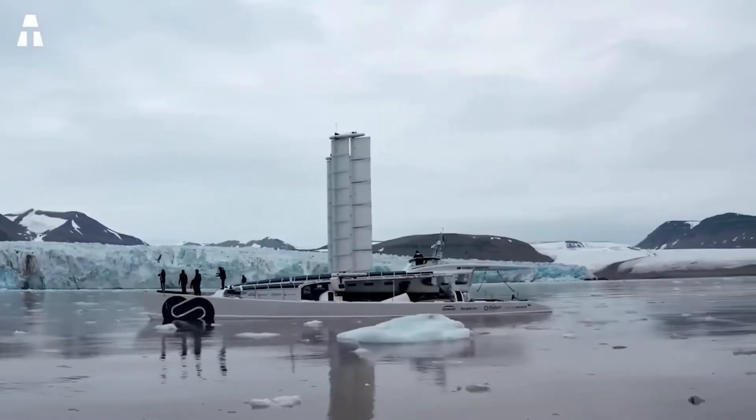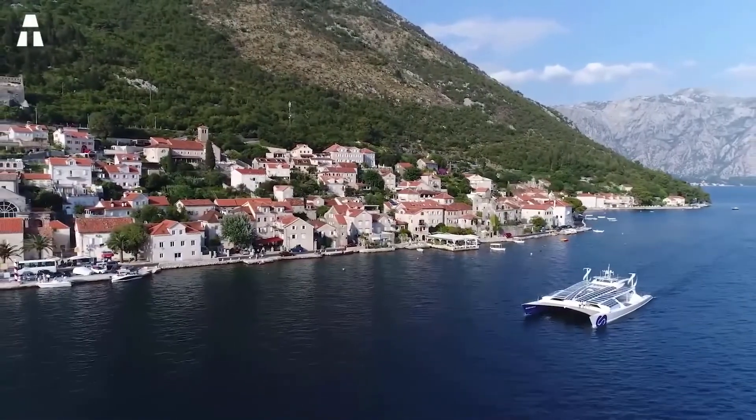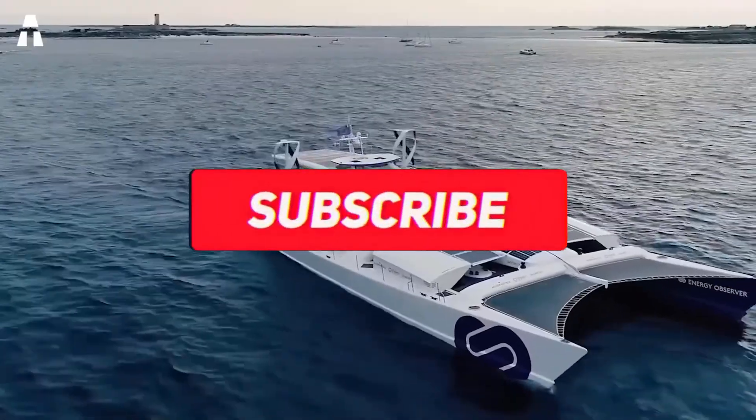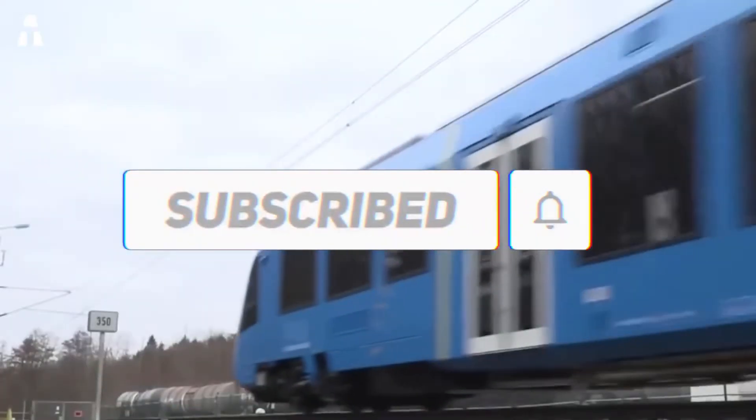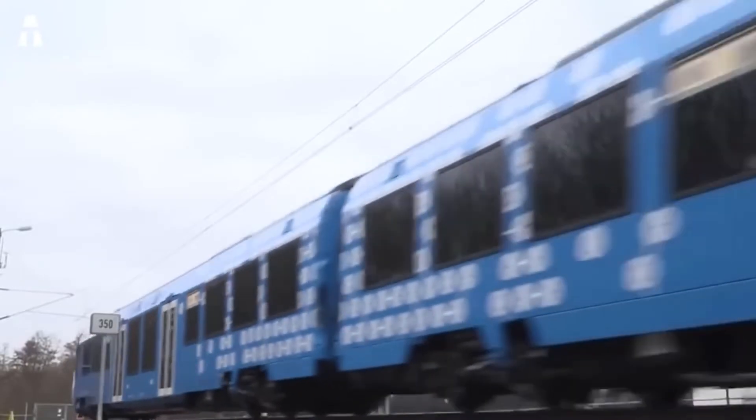If you enjoyed today's topic, feel free to like this video. To enjoy other videos of the same kind, subscribe to the channel and leave us suggestions for our next topics. Activate the notification bell to be among the first to see our next videos — we hope to see you soon on ATEC.